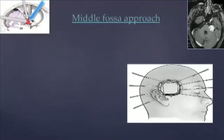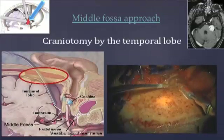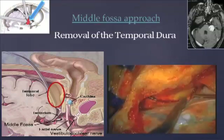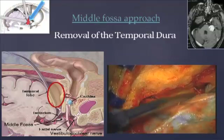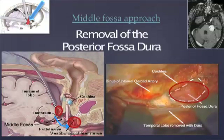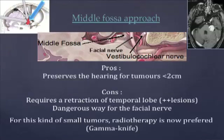The middle fossa approach is indicated if hearing is to be preserved and for tumours at grade 1 or 2. The surgery begins by a temporal craniotomy above the ear. The temporal gyri and part of the temporal lobe are removed. After removal of the petrous bone, we can see the sinus of the internal carotid artery and the relief of the cochlea. The cerebellum's tentorium has to be carefully resected to access the posterior fossa dura and the vestibulocochlear nerve. The advantage here is hearing preservation for tumours up to 2 cm, but it requires retraction of the temporal lobe and facial nerve injuries are frequent. In those cases, radiotherapy is now preferred.